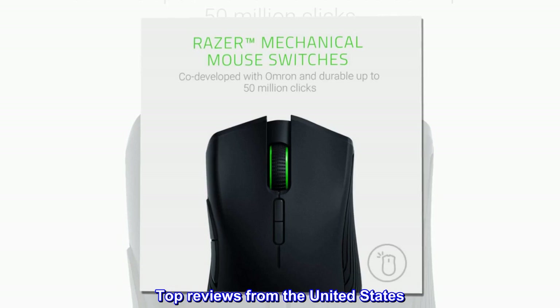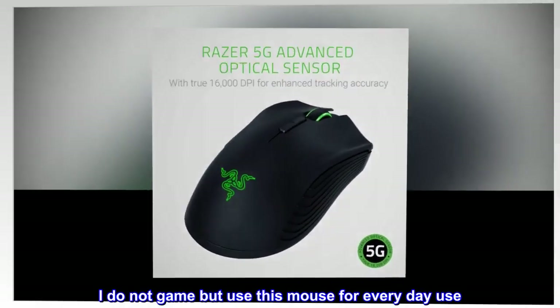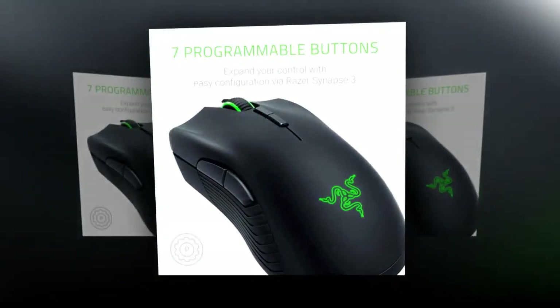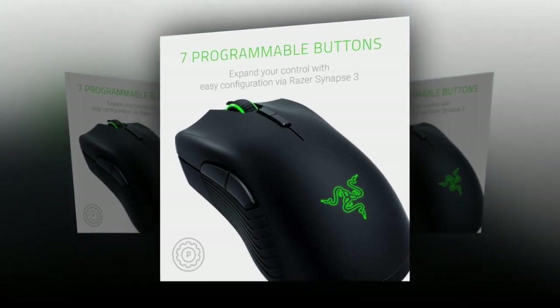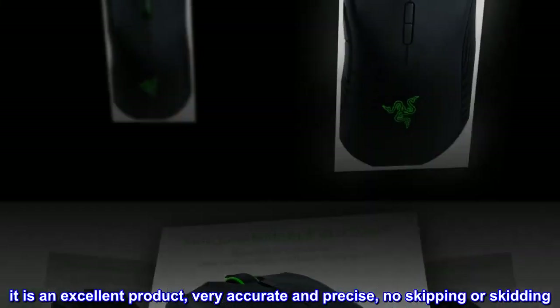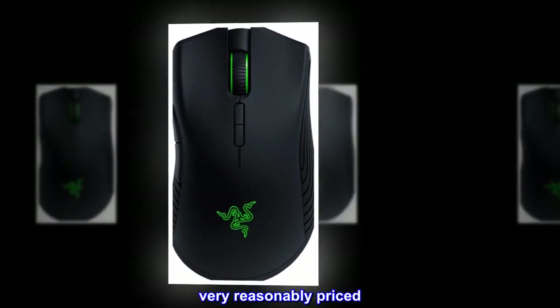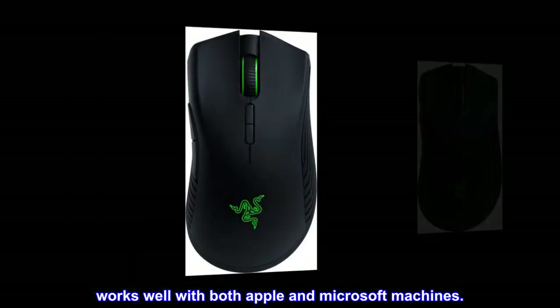Top reviews from the United States. Excellent mouse. I do not game but use this mouse for everyday use. It has nice ergonomics and fits well in my hand. It is an excellent product — very accurate and precise, no skipping or skidding. Very reasonably priced. Works well with both Apple and Microsoft machines.